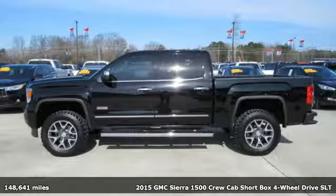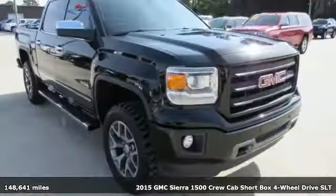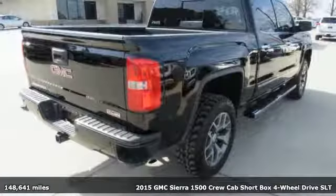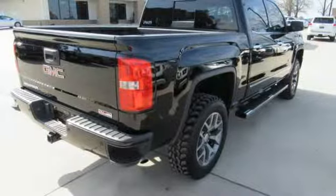It's a 2015 GMC Sierra 1500 GMC. It's not just a vehicle, it's a professional-grade tool. It comes with great features you'll love.